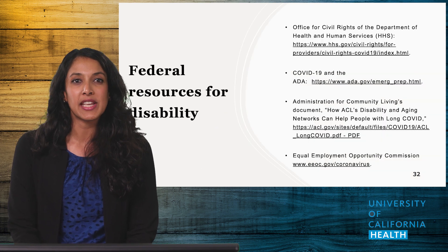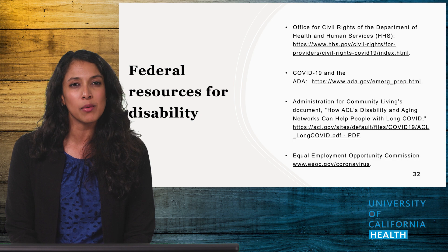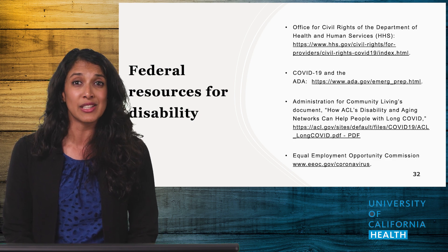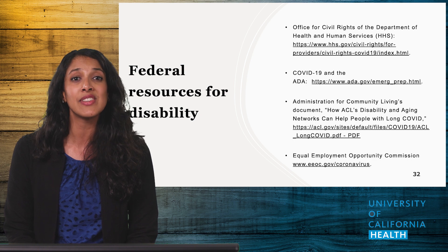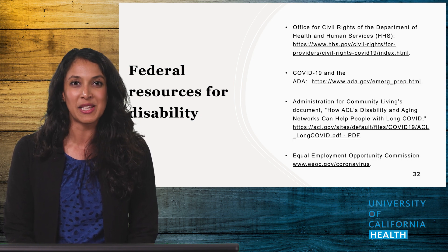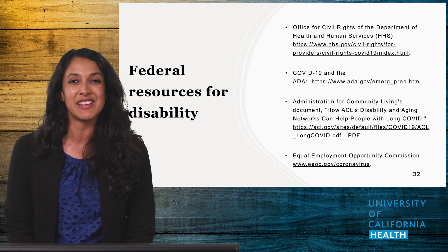If there is one point I hope you take away from this presentation, it is that Long COVID is a real medical condition and patients should be treated with empathy while trying to obtain and understand their history. Other important points include monitoring symptoms over time to help guide therapy, considering the use of alternative therapies early in management, and emphasizing vaccinations where possible. It's been a wonderful time speaking with you and I hope you now feel more confident in Long COVID management and treatment.